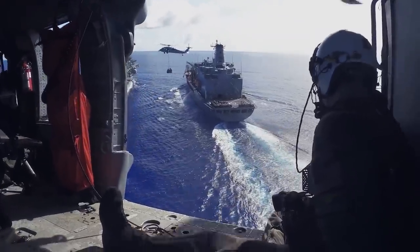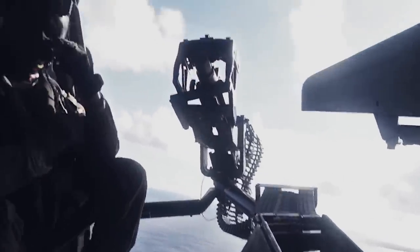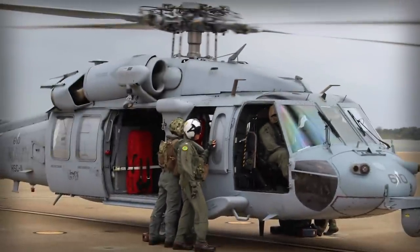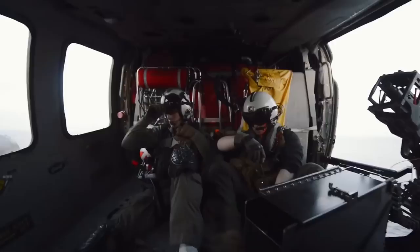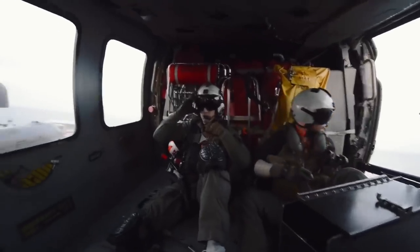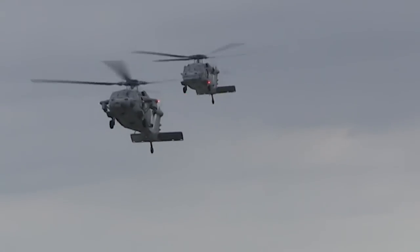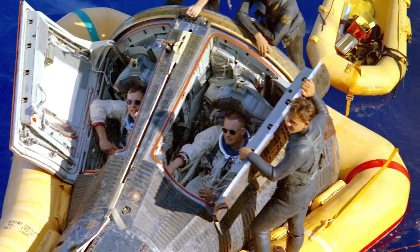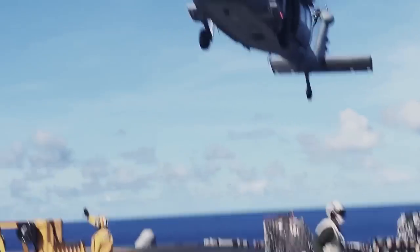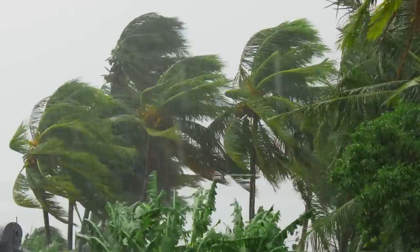Nicknamed the Dragonslayers, the Helicopter Sea Combat Squadron 11 of the United States Navy is among the oldest and most historically influential helicopter squadrons in the American military. The daring members of Squadron 11 have played a crucial role in some of the most significant U.S.-led rescue operations across the globe, including the recovery of American astronauts from the Gemini missions, search and rescue operations after a significant ship collision, and relief efforts during some of the most catastrophic hurricanes to strike the U.S.